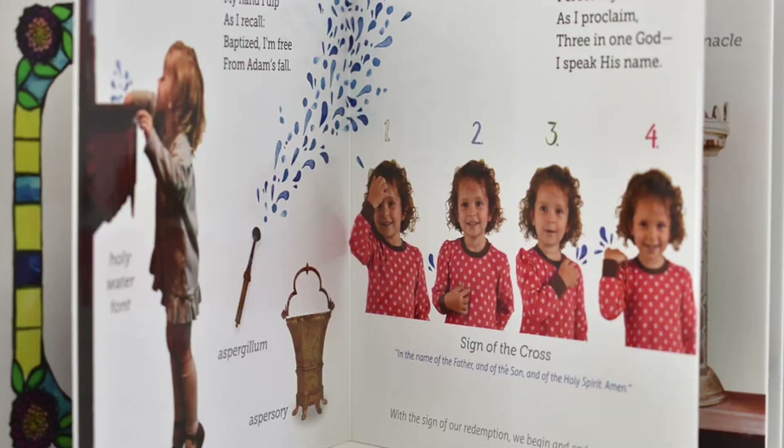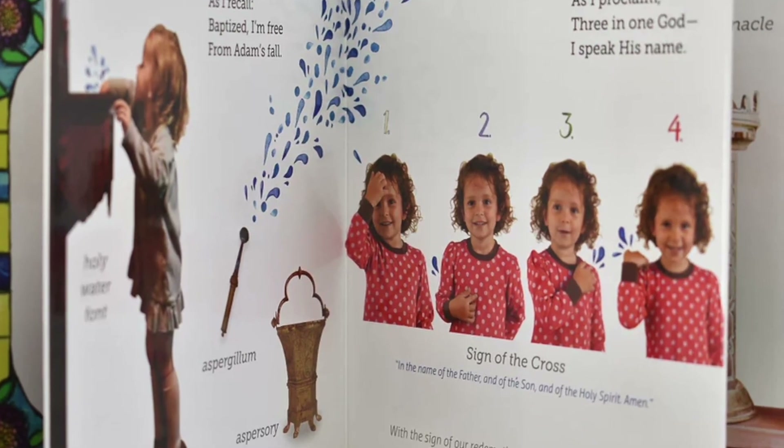Stay Close to Christ also has another book — I forget the exact name, but it is very similar to the book I reviewed from Ascension called The Sacred That Surrounds Us, and the version they have is a children's board book style. So if that's something you're interested in, you can check out Stay Close to Christ — I'll have their link in my description box.